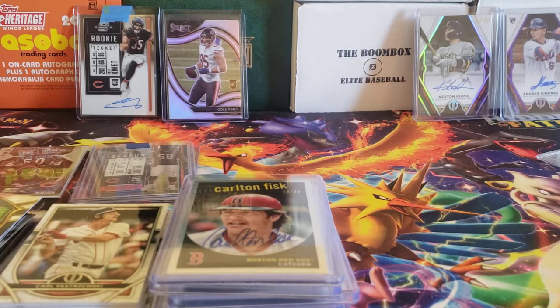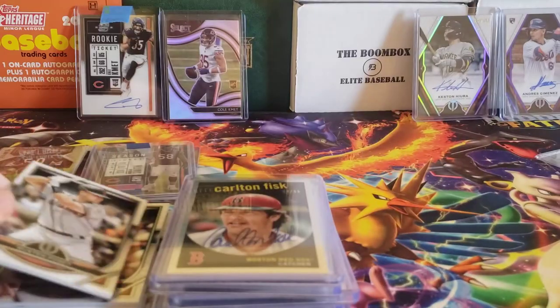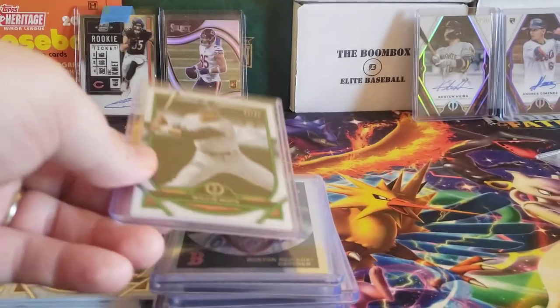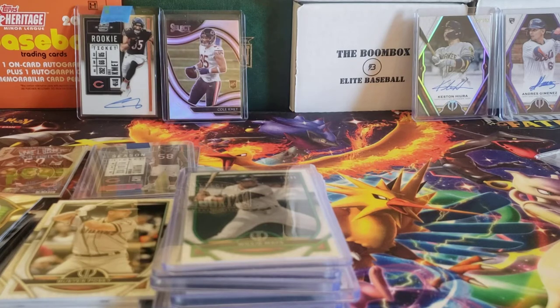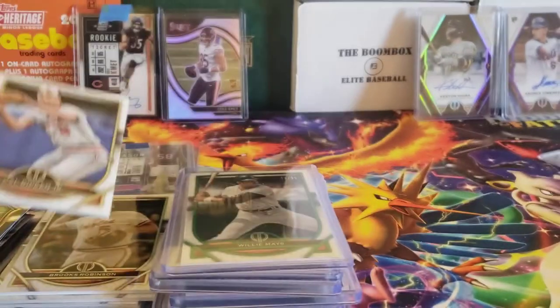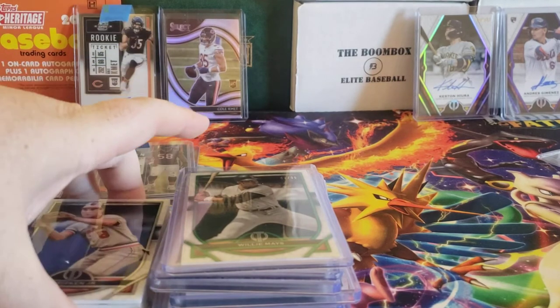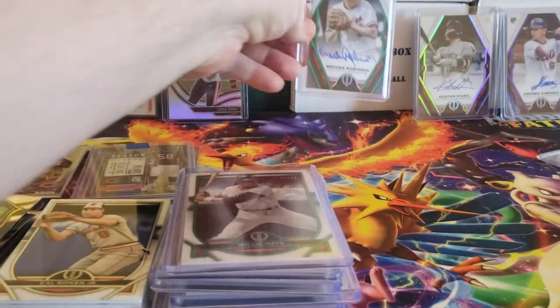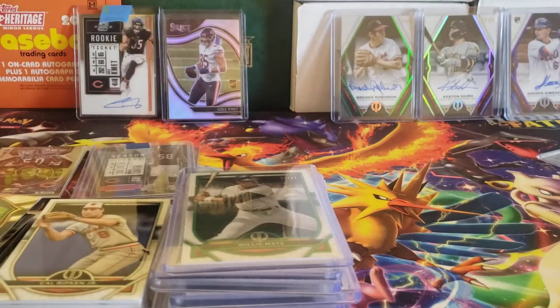I got into a second Tribute case break where I picked up the Giants, the Orioles, and the Red Sox again. For the Giants, I kind of struck out — just a Buster Posey and a Willie Mays green parallel numbered 43 out of 99, which is a nice looking card. For the Orioles, I got a Brooks Robinson and a Cal Ripken Jr. Unfortunately no Ryan Mountcastles. But I did get a sweet Brooks Robinson green autograph numbered 10 out of 99 — very cool looking card, definitely a keeper. I didn't have any Brooks Robinson autos, so I'm very happy to have gotten that one.